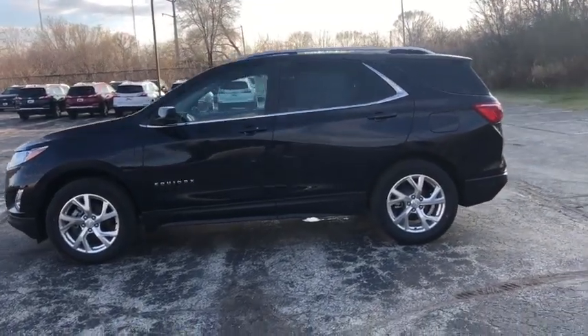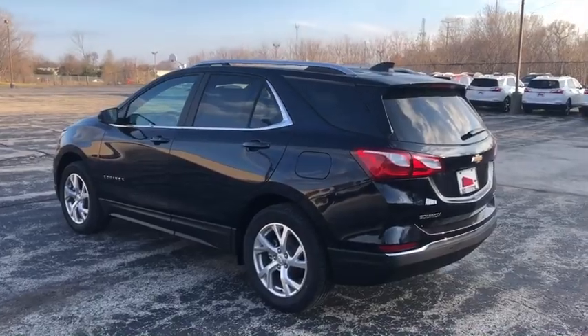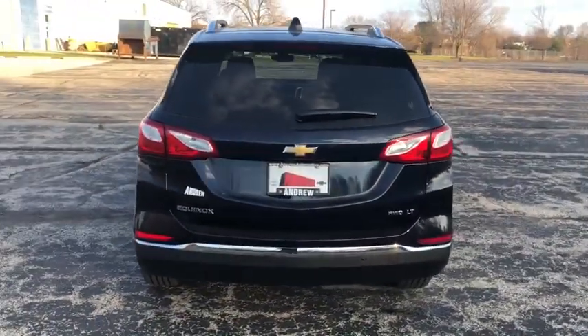Power steering. Four-wheel disc brakes. Aluminum wheels. Universal garage door opener. Electronic stability control. Heated front driver and passenger seat. Compass.